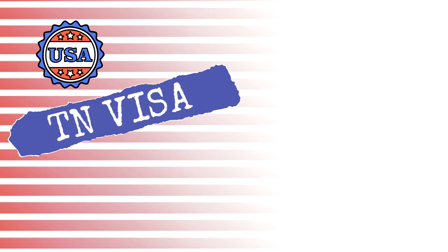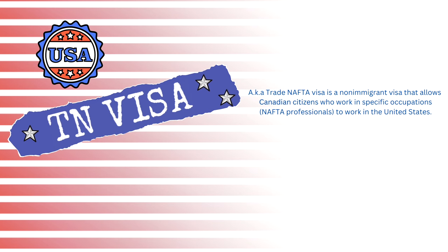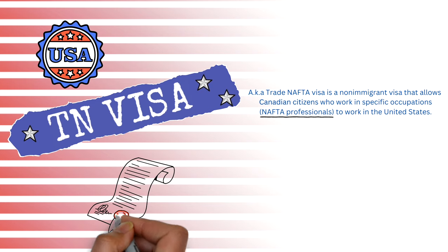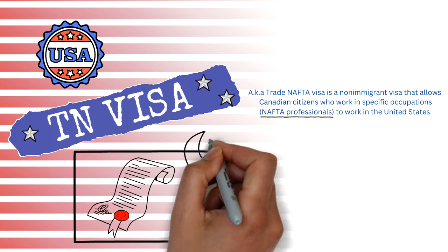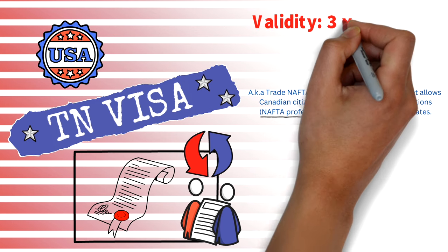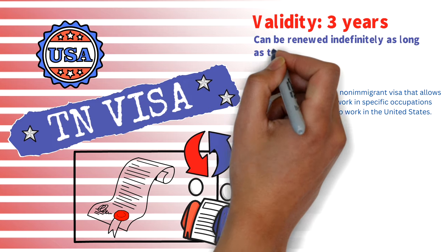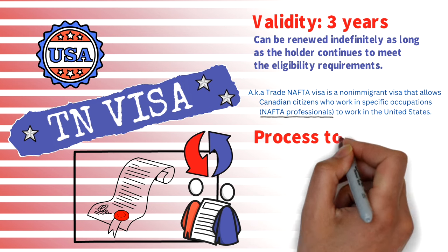The TN visa is also known as the Trade NAFTA visa. It is a non-immigrant visa that allows Canadian citizens who work in specific occupations to work in the United States. You can think of the TN visa as an employer-specific closed work permit. If you decide to change your US employer, you would need to get a new TN visa because the visa is tied to your employer. The validity of the visa is three years, but it can be renewed indefinitely as long as you continue to meet the eligibility requirements.